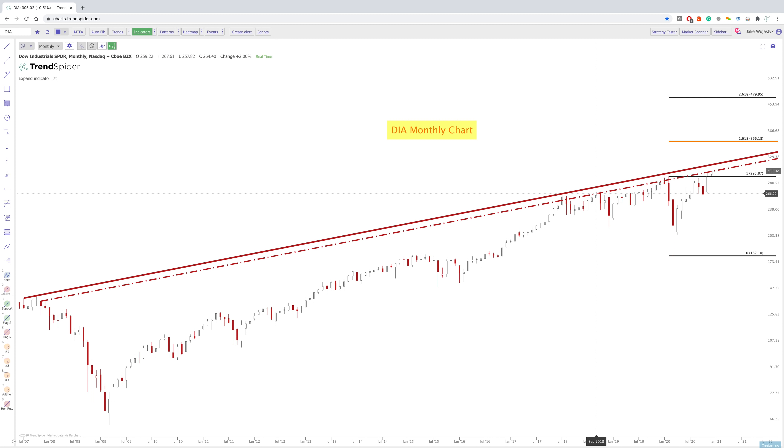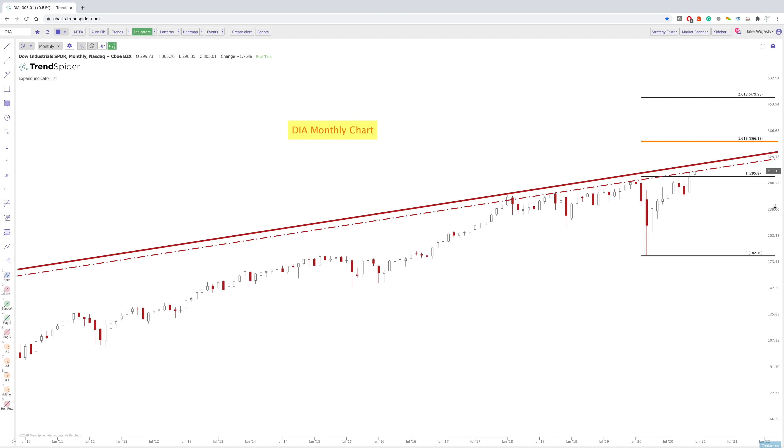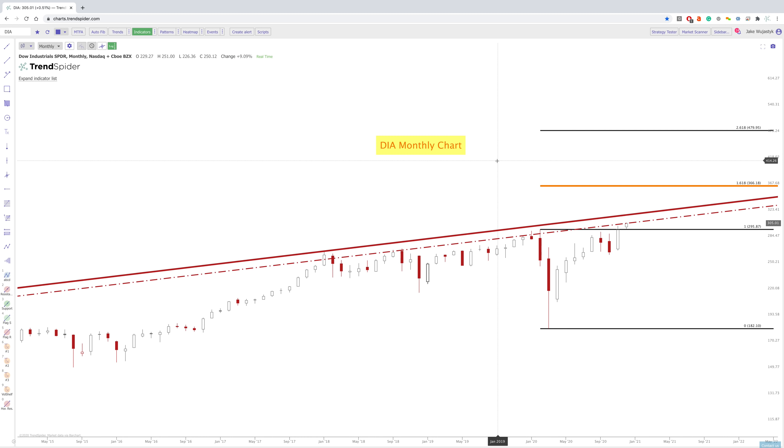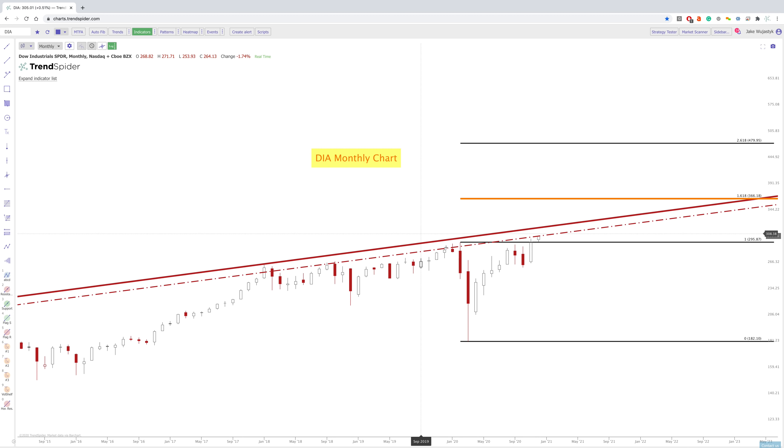And you can see here that we're pretty much right at this zone once again, and it will be really interesting to see if we actually break through. I have anchored — I keep saying anchored because I use the Anchored View app so much — but it's essentially a measured move anchoring from a specific point. So we're starting the measured move from the February to March capitulation point here in the market.